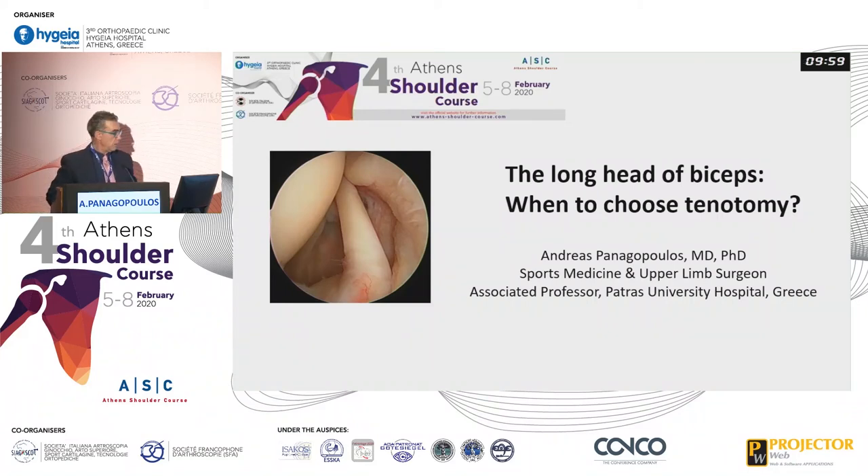Thank you. I want to thank the organizing committee and Dr. Adoro Yanakis for this invitation. I'm very proud to participate in this nice course.